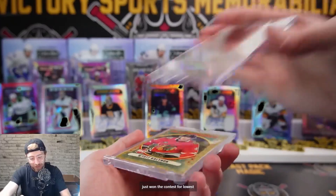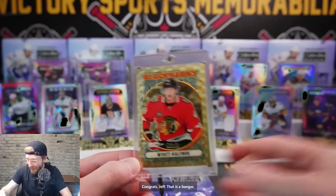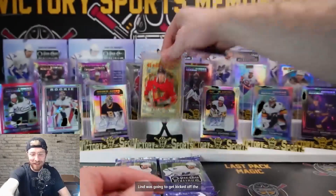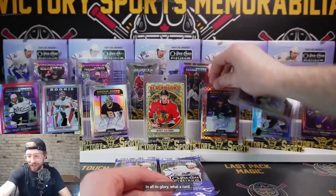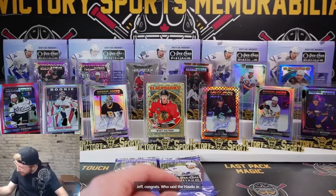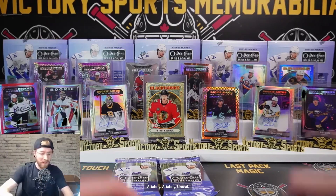I think it's safe to say the Hawks just won the contest for lowest numbered hits - boom! Congrats Jeff, that is a banger. I did not think Colin was going to get kicked off the display that quickly. What a card Jeff, congrats! Who said the Hawks in the contest? Steven - one-of-one, attaboy, unreal!